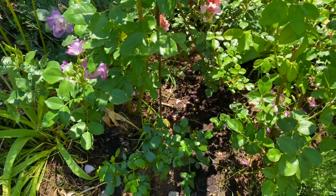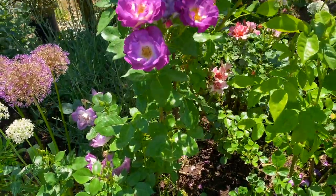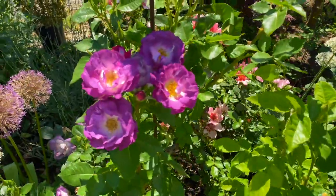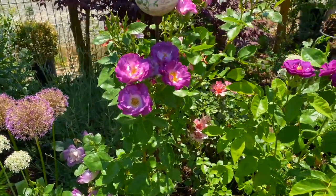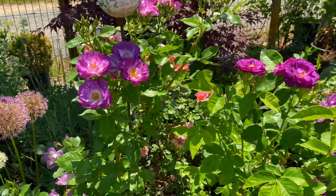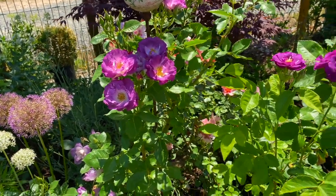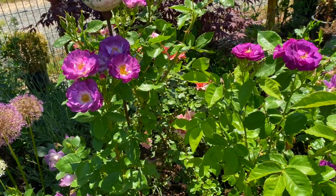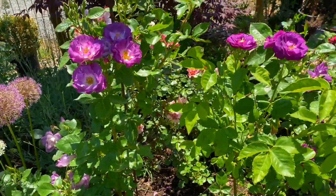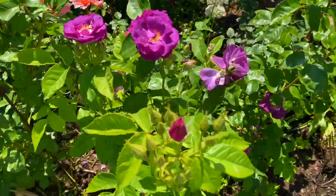This rose is a repeat-flowering shrub rose which grows to a height of about 110 centimeters and can spread to 80 centimeters.